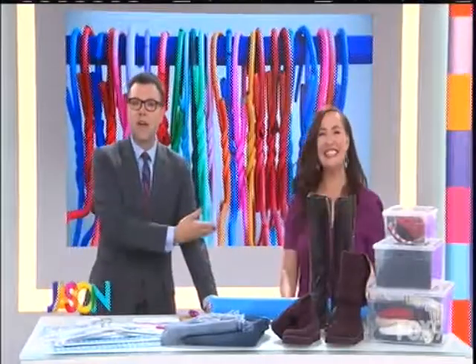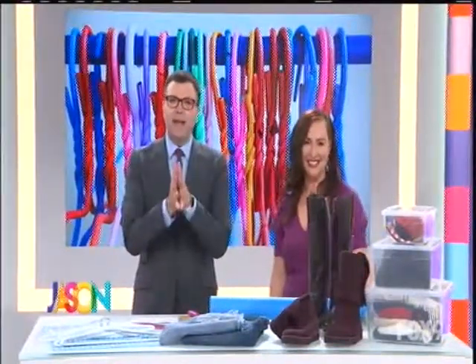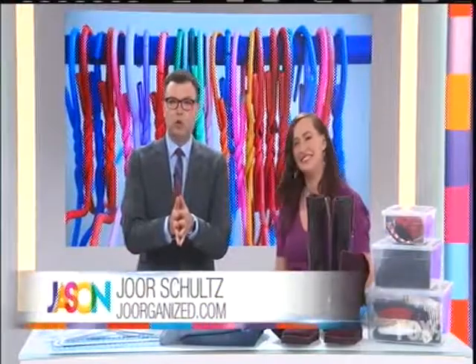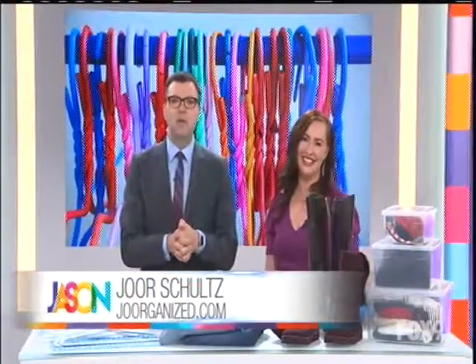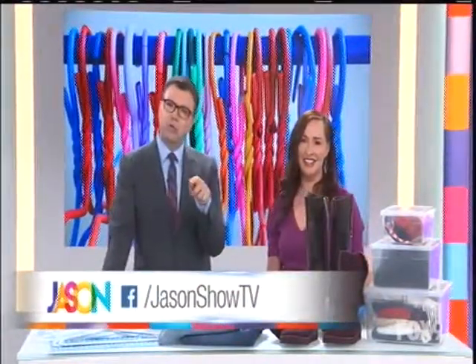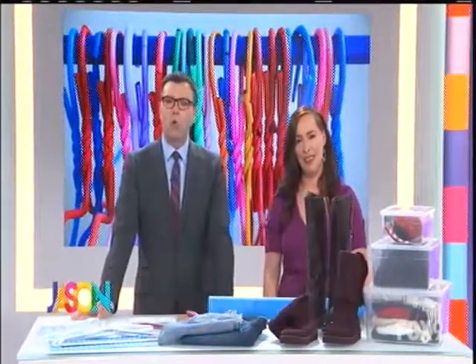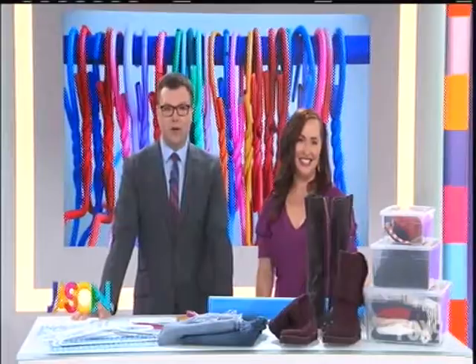Give it up for George! You can find more tips on how to get organized on George's website, Jorgenized.com. And if you missed any of these tips, don't worry — we'll post this whole segment on Facebook. Just search for Jason Show TV, like us, and look for this video a little bit later today. Coming up after the break: red, white, and delicious — another one of our favorites is back.